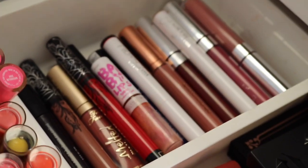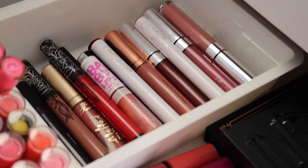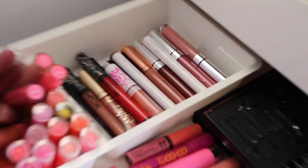So many of my Colourpop liquid lipsticks were dried up or just gucky and gross.